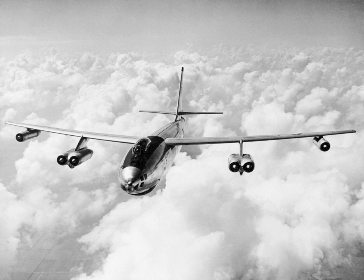The B-47 entered service with the United States Air Force's Strategic Air Command in 1951. It never saw combat as a bomber, but was a mainstay of SAC's bomber strength during the late 1950s and early 1960s, and remained in use as a bomber until 1965. It was also adapted to photographic reconnaissance, electronic intelligence, and weather reconnaissance, remaining in service as a reconnaissance aircraft until 1969 and as a testbed until 1977.